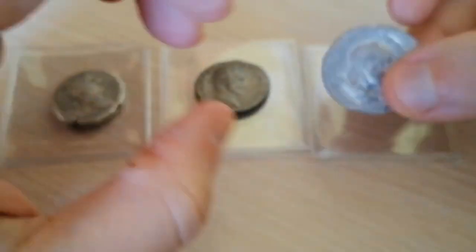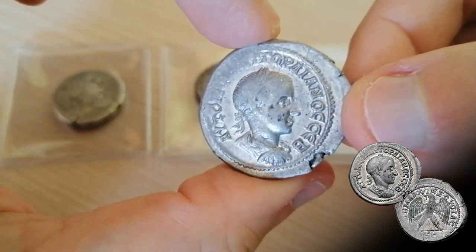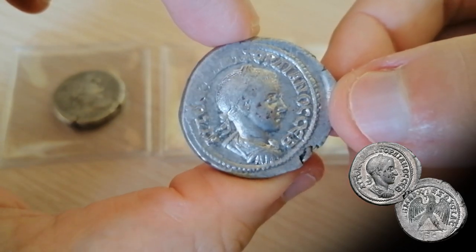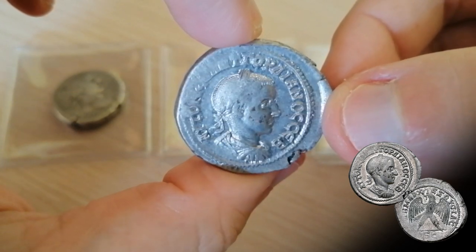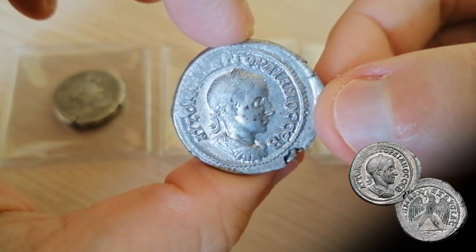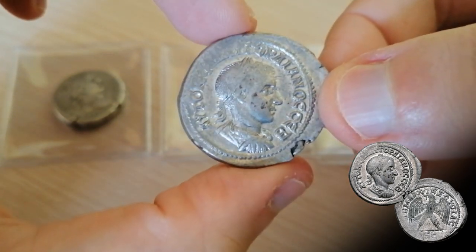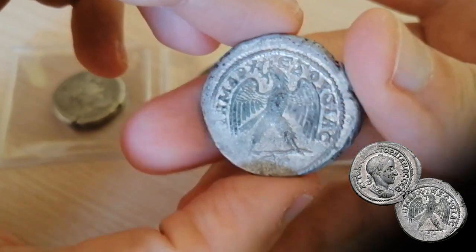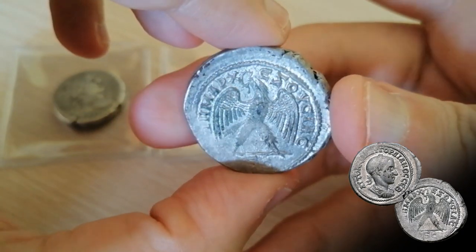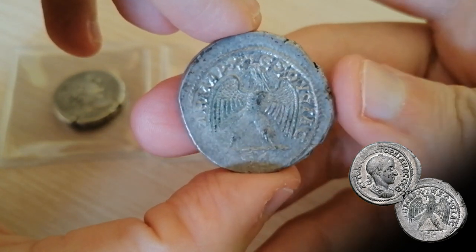And then we have this little guy over here. This is Gordian III, and the styling of this coin would not be out of place in Rome. So either they had Roman dies shipped to Antioch, or minted coins in Rome and shipped them all the way east. The eagles on the reverse look different from the previous ones, and we can still notice some mint luster on the coin, which is incredible. It's my favorite coin of the bunch, and I'm really excited about it.